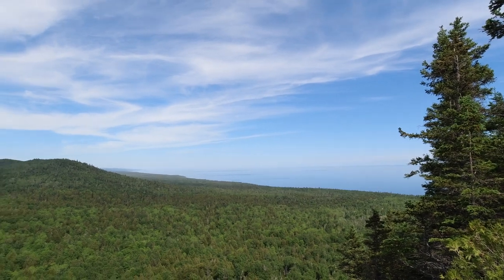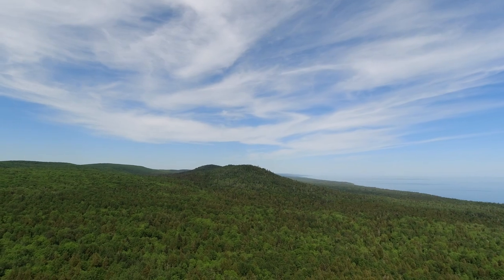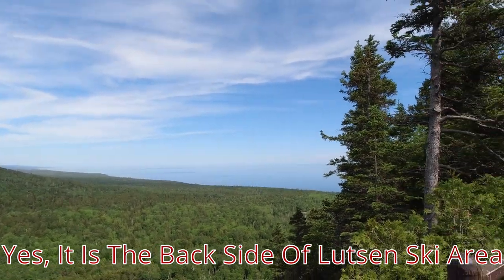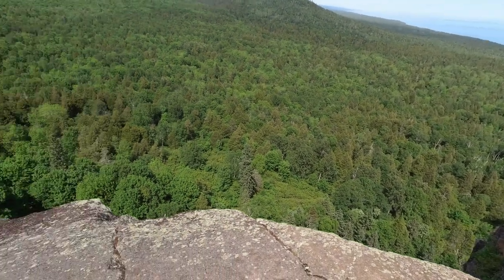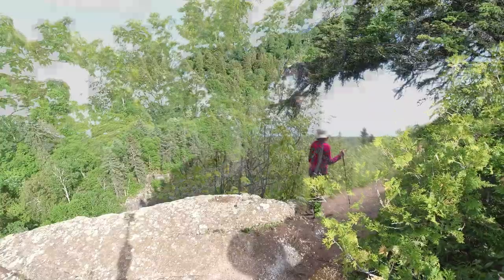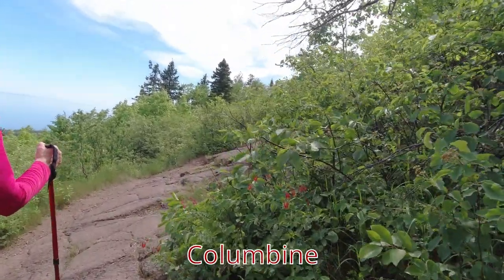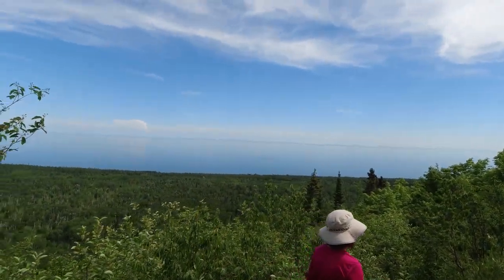That's Lake Superior, and probably Lutsen up there — the Lutsen ski resort is just over that hill. Pretty, isn't it? Wow, it looks cold though. Lake Superior again — we have a nice beautiful view.